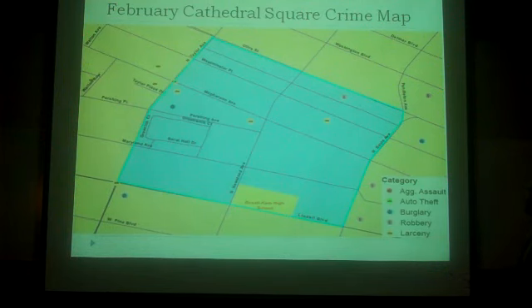Cathedral Square. For the month of February, in Cathedral Square, within the boundaries, there are one, two, three larcenies — actually, one, two, three, four larcenies. One robbery in those boundaries, and one burglary. That's for the whole month of February.